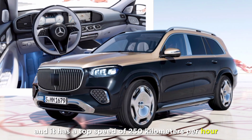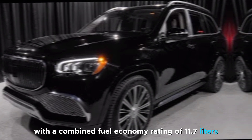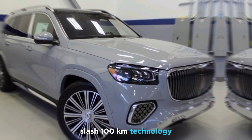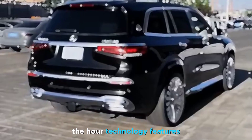It has a top speed of 250 kilometers per hour. The SUV is also surprisingly efficient, with a combined fuel economy rating of 11.7 liters per 100 kilometers.